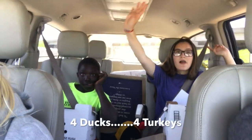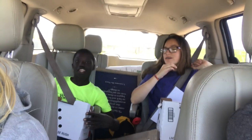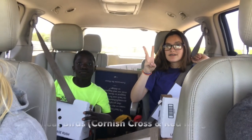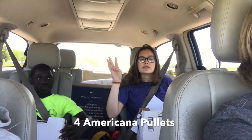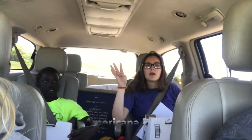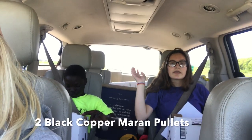So we got four ducks, four turkeys, and three dozen meat birds. We got four of a certain kind of egg-laying ones — blue and Americanas — and then we got another kind of egg-laying one. They lay the dark brown egg. Four of those.